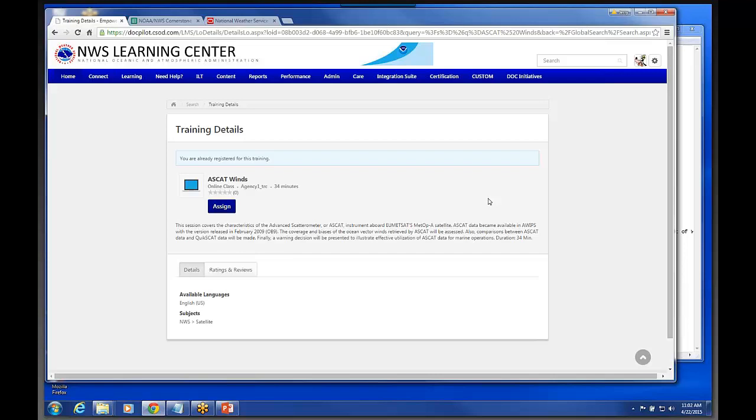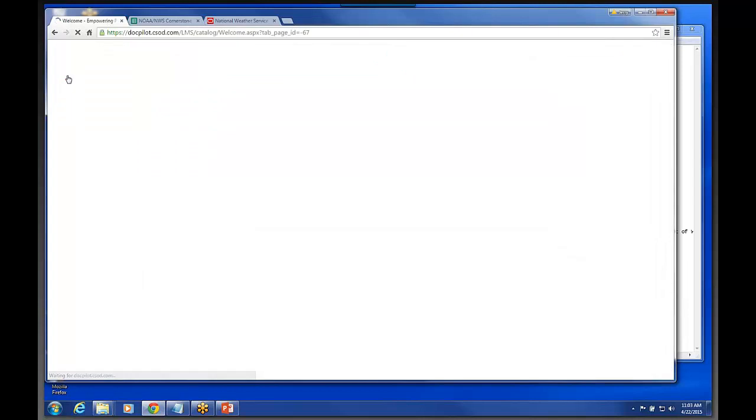This system actually has an approval process that could be implemented for all of the training items in the system. We're not planning on doing that, but some bureaus in the Department of Commerce want to set up an approval process even for people taking online training courses. Once you click the register button, your page will refresh and you'll see another button that says 'launch the course.' You can get back to the home page by clicking Home at the top, which always brings you back to your welcome page.